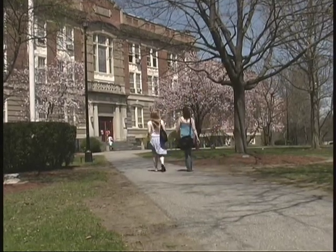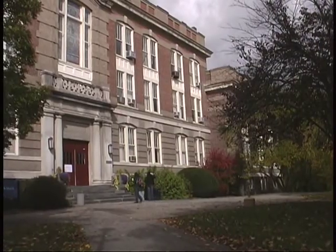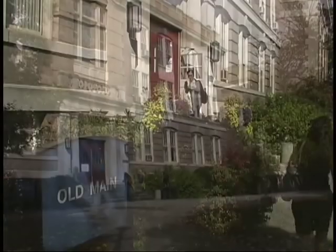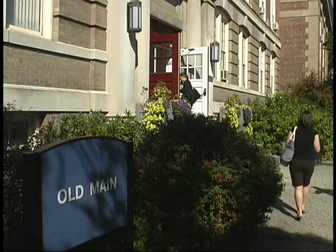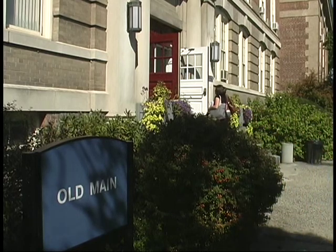But at one time, it housed all college offices and classes, as well as the gymnasium and library. In the memories of some of our alumni, Old Main will always be regarded as the core of the college. Old Main was the heartbeat of my stay here — it was the center, the focus, the representation of all the traditions that we had on campus.